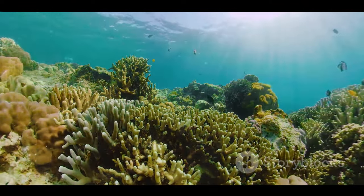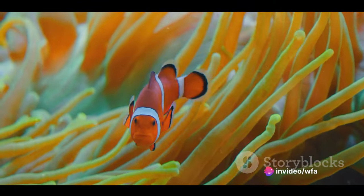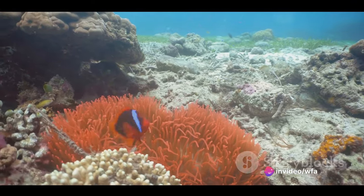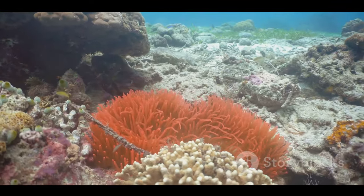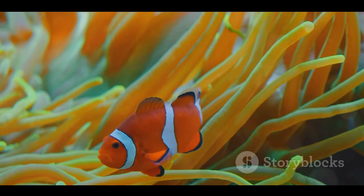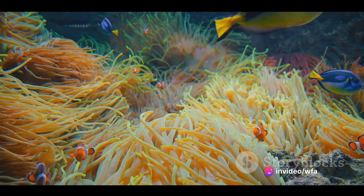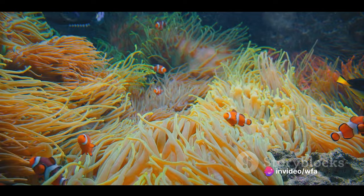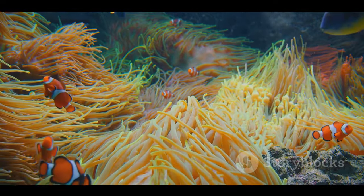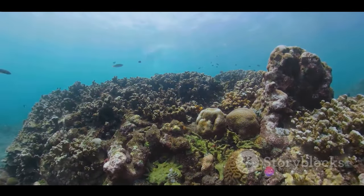But the coral doesn't just provide a home — it also fosters relationships. Take, for instance, the clownfish and the sea anemone. The anemone, with its stinging tentacles, provides the clownfish with protection from predators. In return, the clownfish defends the anemone from its enemies and provides it with food. It's a classic example of a symbiotic relationship, where both parties mutually benefit. Such relationships are the norm, rather than the exception, in the world of coral reefs. They are a testament to the intricate web of life that exists beneath the waves.